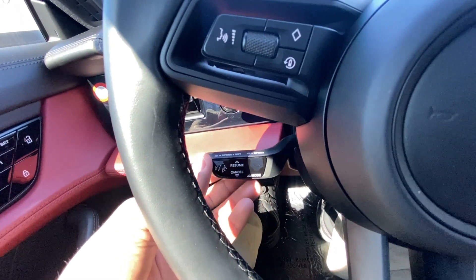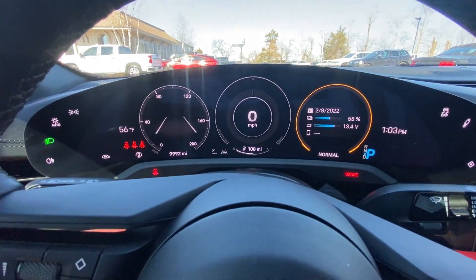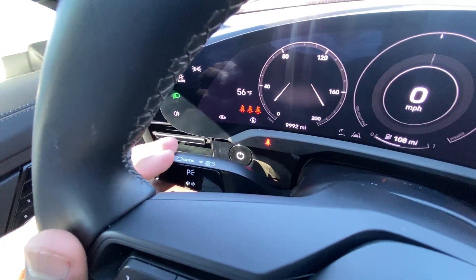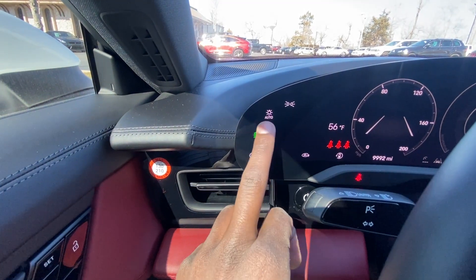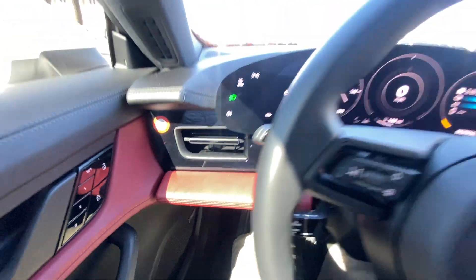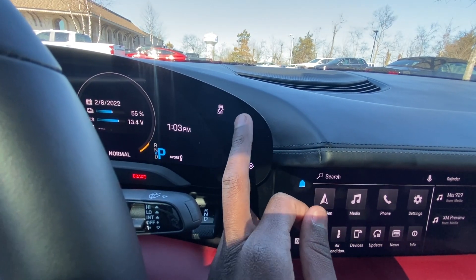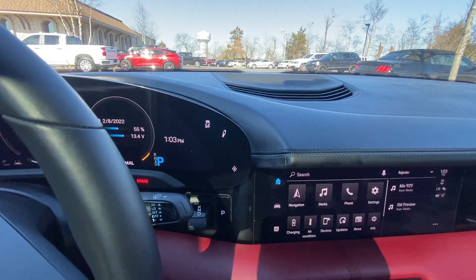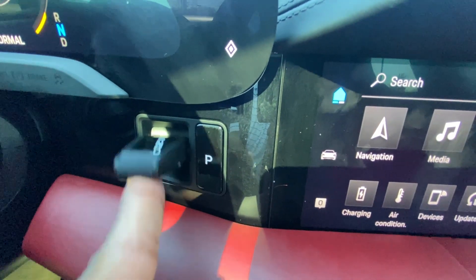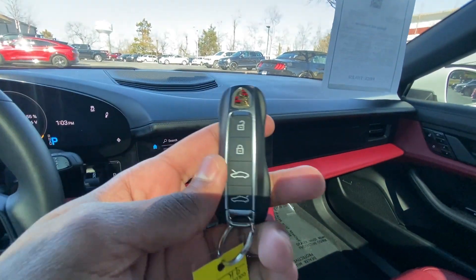Down here we have our cruise controls — you can toggle that and have lane keep assist on with certain other settings. You can adjust the speed and change the mode. There are windshield wiper controls, brights, and turn signals. We toggle the lights by touching this button. There's our push-button start. We can also toggle our suspension between normal, sport, and sport plus. Here's our shifter — pull down for drive, tap up for neutral, pull all the way up for reverse, press P for park. And here's our key fob.